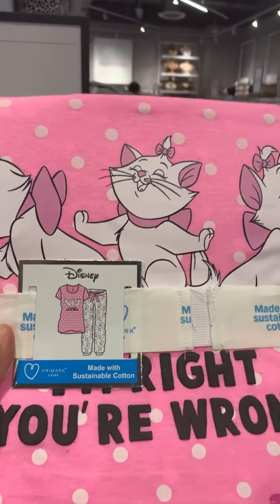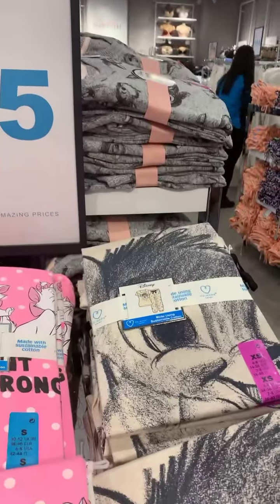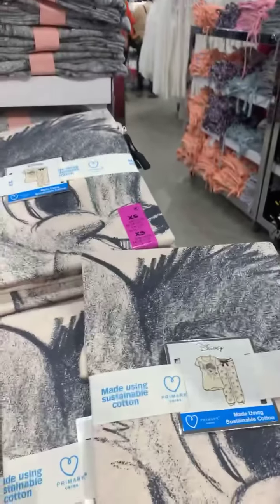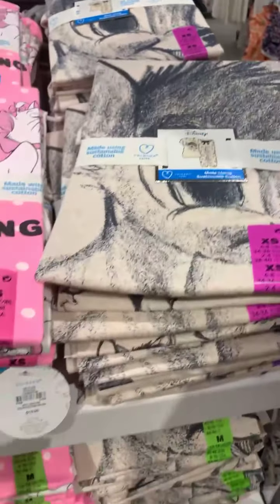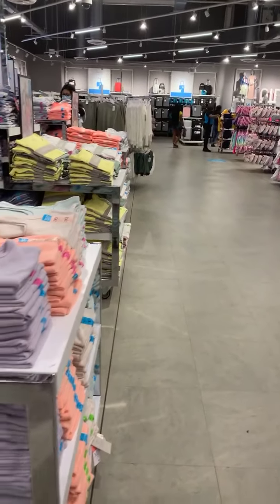This one is Marie. Night shirts, that's what they call them. Some of them are really reasonable. Look at this one — Bambi. What I will say is a really good benefit to this place is the size range. We'll have a lot more size range here. Here's some more Bambi.